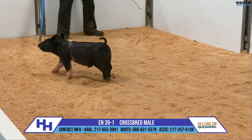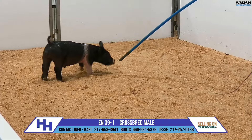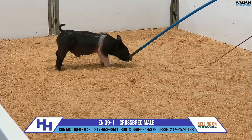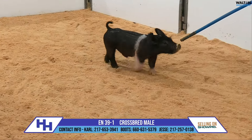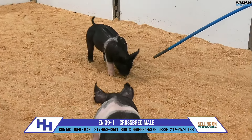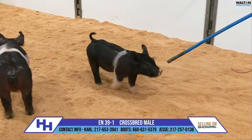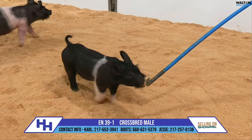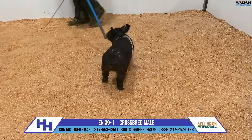They're sired by Pass the Hat. Pass the Hat is the Team Sloan bore there at Crossroads that was widely used and very popular. The sow here is a snooze on Carroll's sister. And they built the brand sale a couple years ago — we had a set of little prospect gilts that we sold.